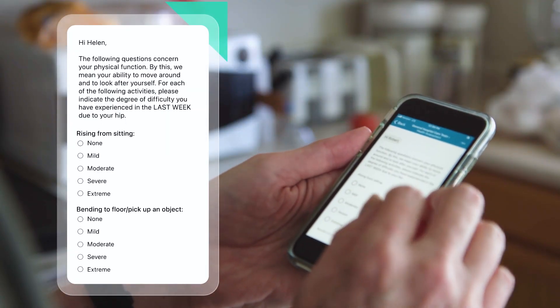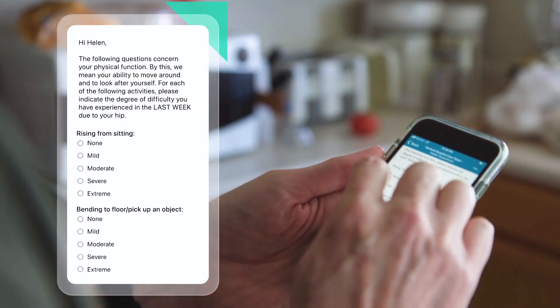TWISL can help you collect patient reported outcome measures and integrate this information back into your EHR or submit it to the appropriate reporting agency.